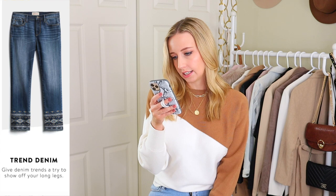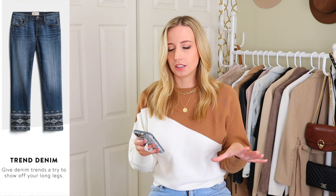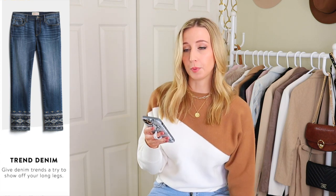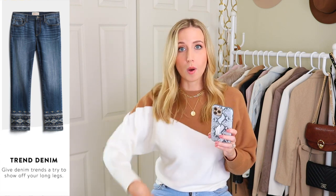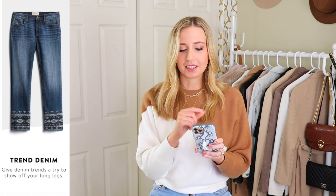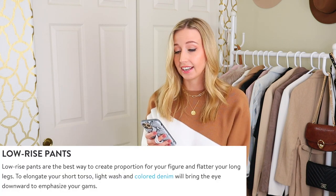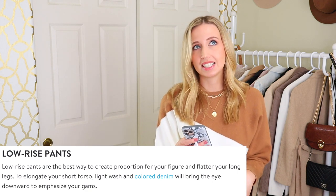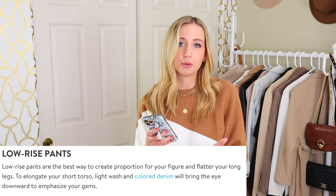This one says trend denim — give denim trends a try to show off your long legs. Again, they're emphasizing the long legs. The example they give has an embroidered bottom, and I actually think that looks nice because it breaks up your leg rather than it being one long straight color. So the reason they give I don't agree with, but the fact that it breaks up the leg I do agree with. It also talks about choosing light wash and colored denim to draw the eye downward — but make sure it's balanced. If eyes are already going to your legs, you likely don't need more reason.